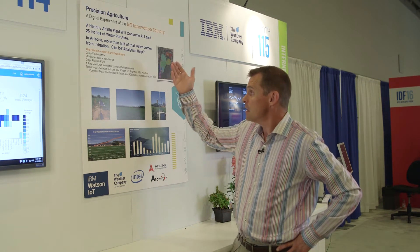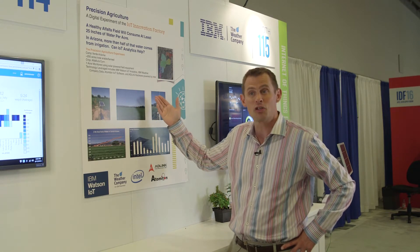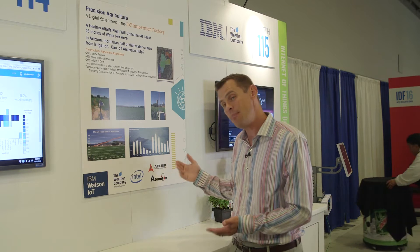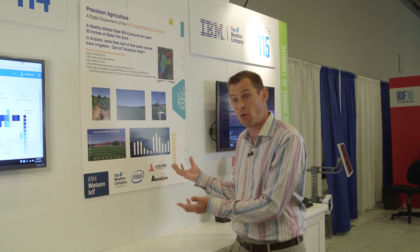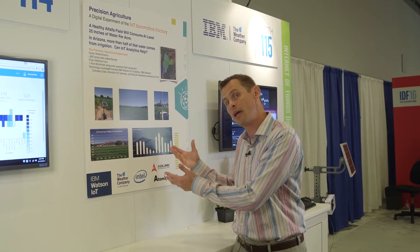For example, an alfalfa farm out in Camp Verde, Arizona uses 25 inches of water to generate a healthy crop. But when you look at the average precipitation in that area, less than half of that water comes from rainfall — meaning they're tapping into an already overtaxed underground water system to keep those crops growing.